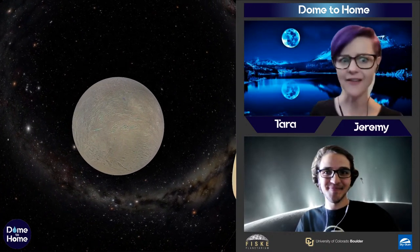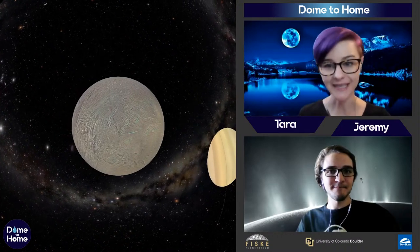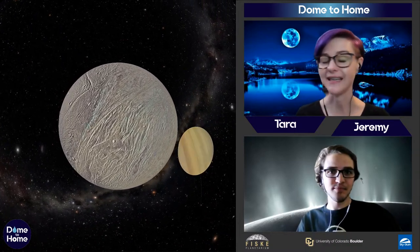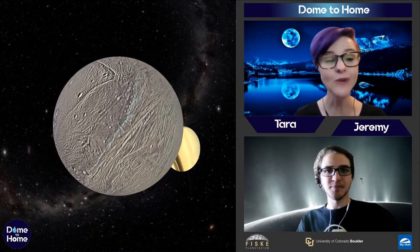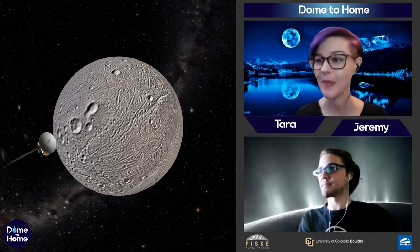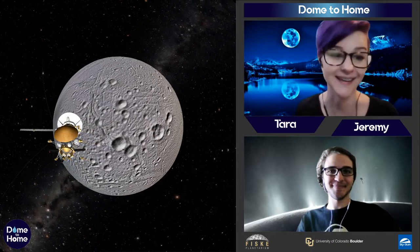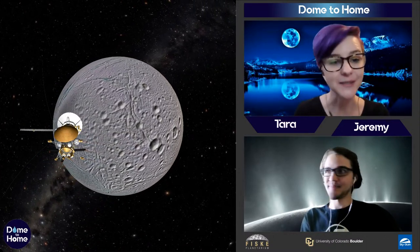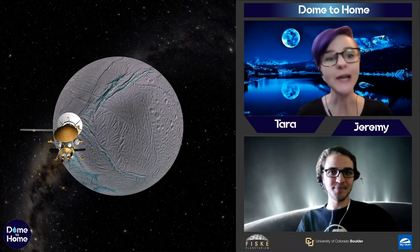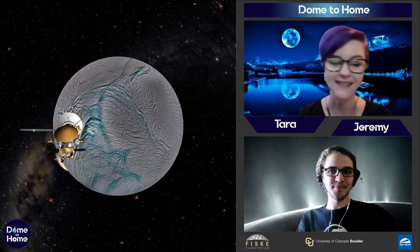Here we are at Enceladus, and you might notice it looks a lot like Europa. They're very similar — Enceladus also has ice on the outside and water on the inside. We know this because of the Cassini spacecraft, which was orbiting Saturn for more than 20 years. We learned so much cool stuff about Saturn and all its moons, but in particular about Enceladus. One of the coolest things is that Enceladus has geysers — the whole south pole is really cracked and is shooting water hundreds of miles into space, along with features called tiger stripes.